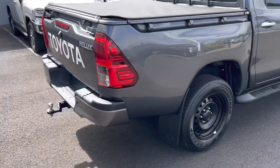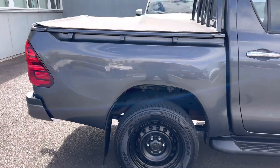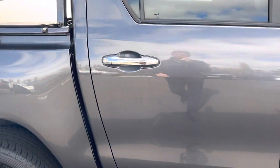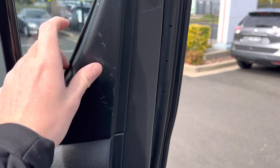Coming now around to the driver's side of the vehicle — as you can see, all in really good condition, really well looked after. Opening up the driver's side rear door, there are some scuff marks up top and a few down the bottom.